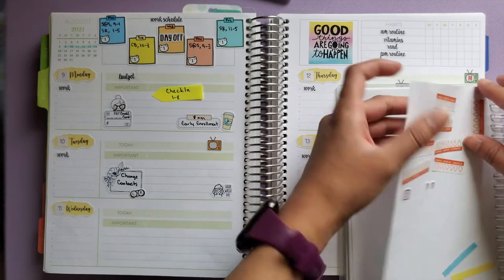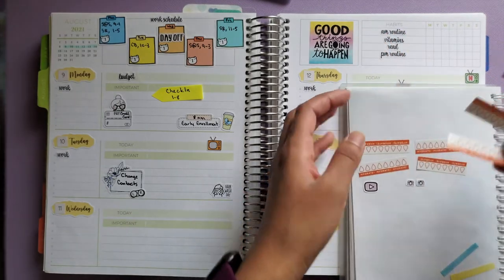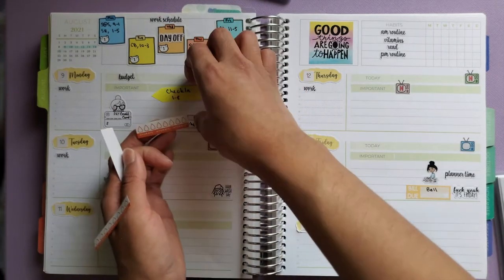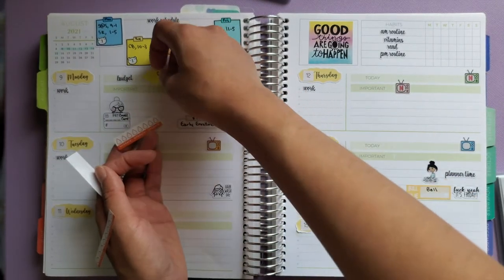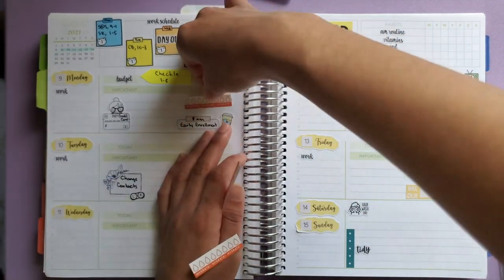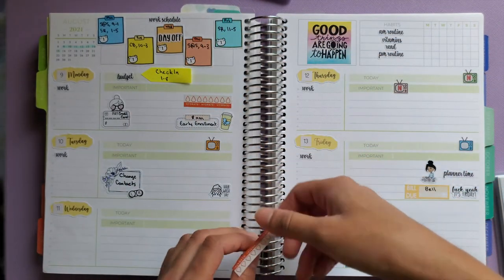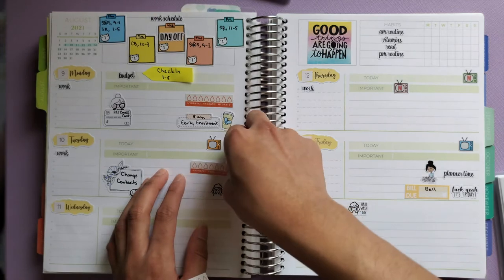Next I'm laying down all my water trackers for the week. I'm trying to use up these water trackers which is why I use them every week. I'm going to stick one here and try to place them all in roughly the same area.